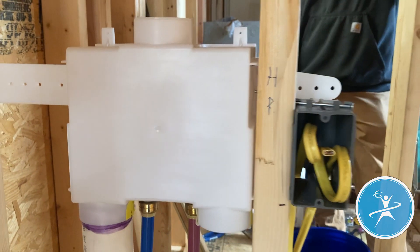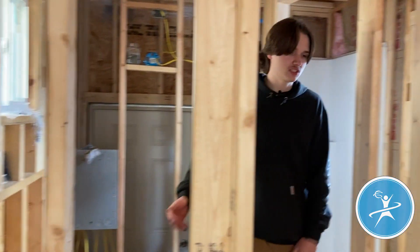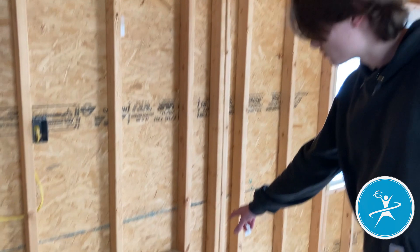Right here we have our stackable washer and dryer — that's why these two lines are running right here. And if we step down, we're going to have our stove and our refrigerator. That cold water line right there is for our refrigerator.